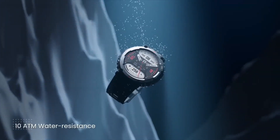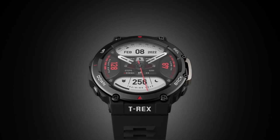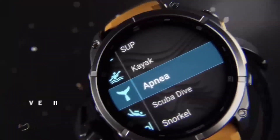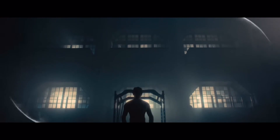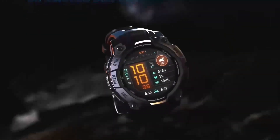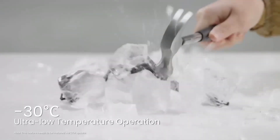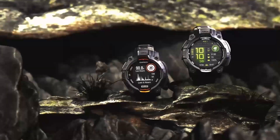Another fascinating aspect of the Instinct 3 Solar DZL Edition is its customization. Garmin has always been known for its ability to adapt to various lifestyles, and this model is no exception. Whether you're a trail runner, a cyclist, or a dedicated hiker, you can easily customize watch faces, widgets, and data fields to display the information that matters most to you. This level of personalization enhances usability and creates a more engaging experience tailored to your unique needs.